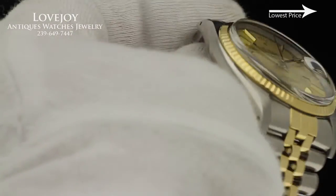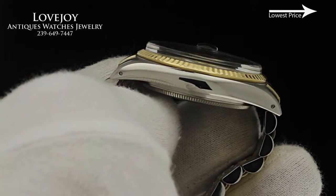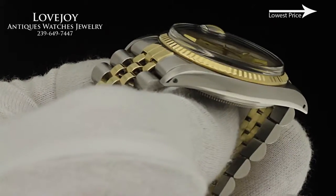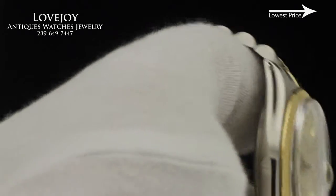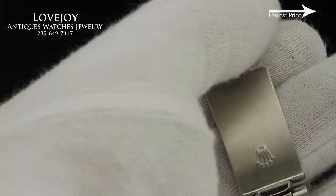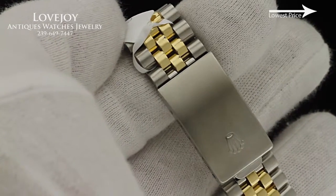There is no paperwork for this watch; however, it does come with the full service box as well as a full one-year warranty from Lovejoy Antiques. The watch has just come back from full inspection and certification from our master watchmaker, and like all of our watches it does ship via FedEx worldwide for free.